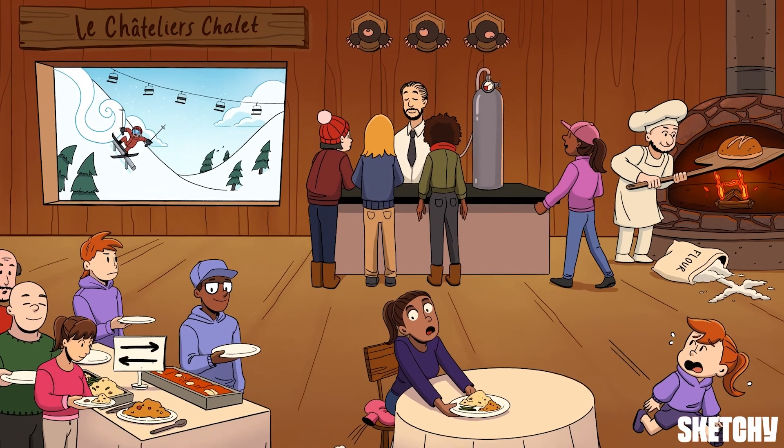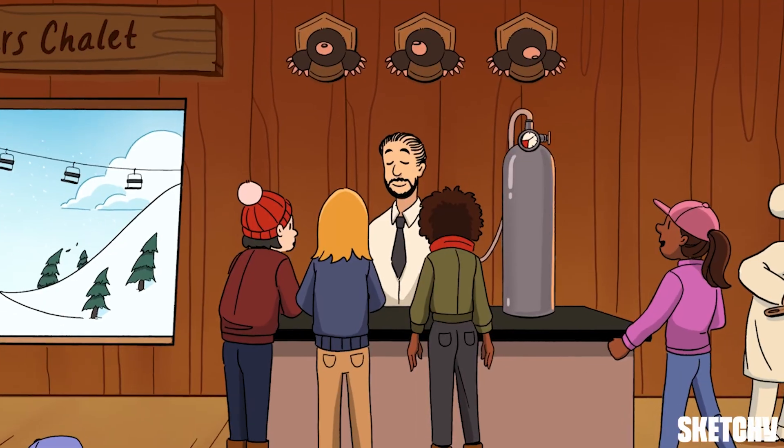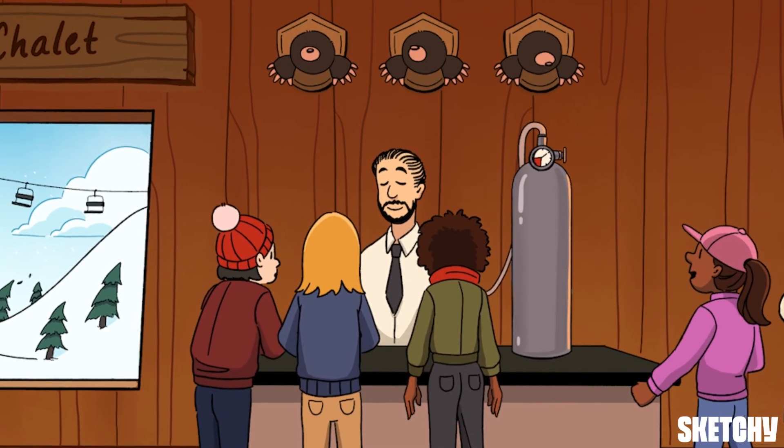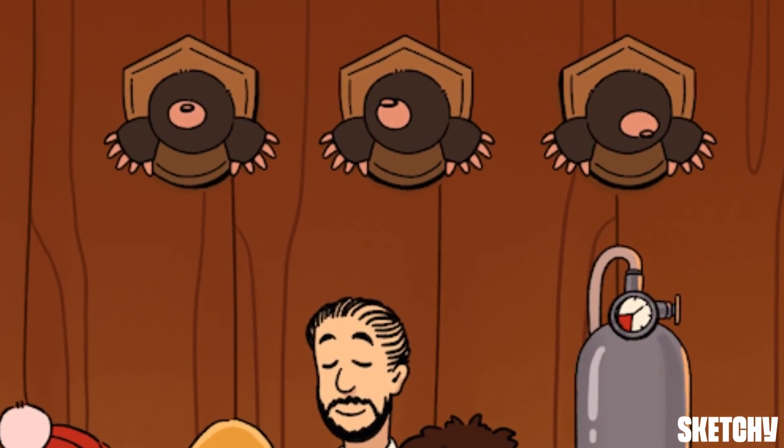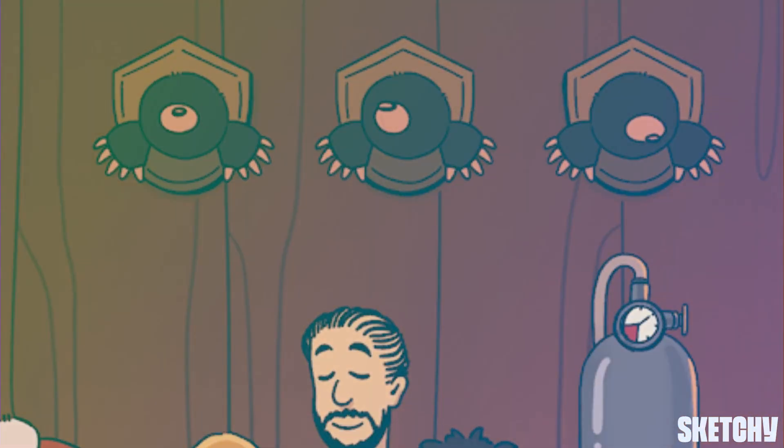Now, I'm starting to feel oddly seen by those moles. Like, deep into my soul. Really deep. I'm leaving now.